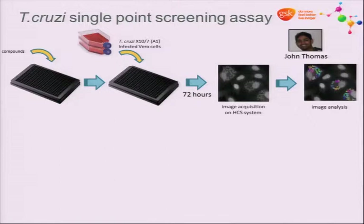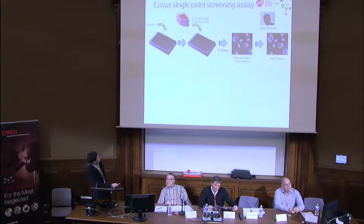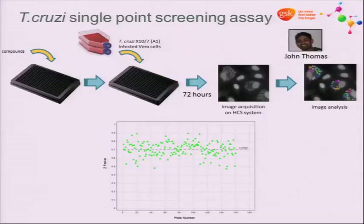John runs all the T. cruzi assays in the lab. Our routine assay is more complicated than the brucei assay because it's intracellular: we dispense compounds first, then add cells infected with a clade 1 T. cruzi strain, incubate for three days, and image on a high-content microscope. Automated analysis counts the parasites, and our measure is the number of amastigotes per host cell. This assay is pretty robust with an average Z-factor of around 0.7.